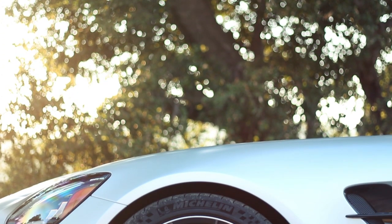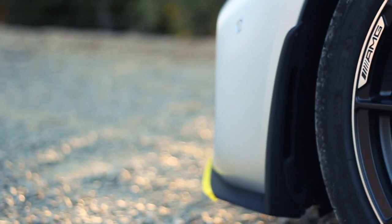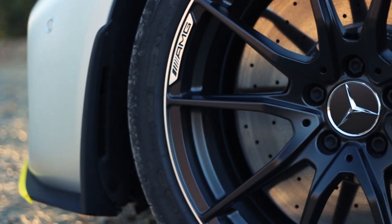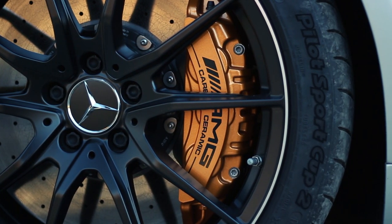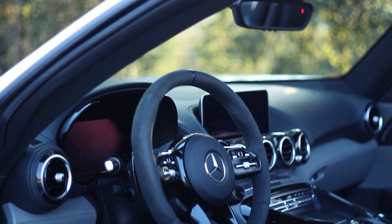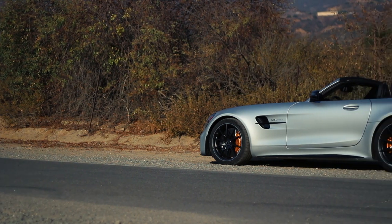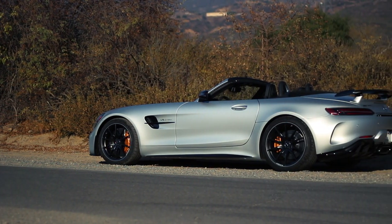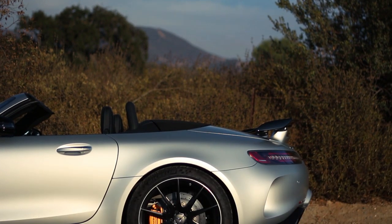Wheels are forged, of course, and measure 19 by 10 in the front and 20 by 12 in the rear, wrapped in 275 front and 325 rear super sticky Michelin Pilot Sport Cup 2 tires. These things are amazing. Steering is hydraulically assisted with a variable ratio and variable assist. The rear wheels do a bit of steering as well — the rears turn out of phase to the fronts at lower speeds for easier maneuverability when parking, and in phase at higher speeds for better stability.